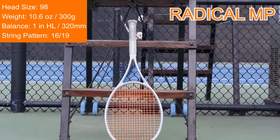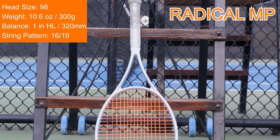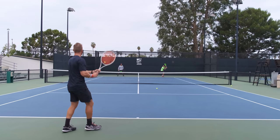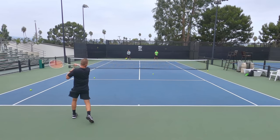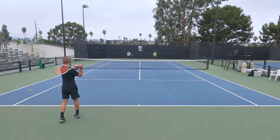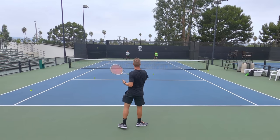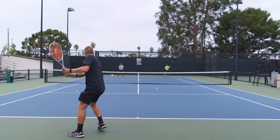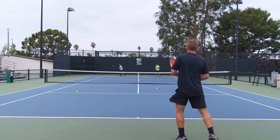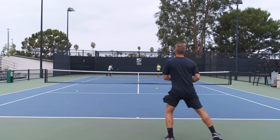Let's start with the 2020 Radical MP. If you've watched my latest review, you know I'm a huge fan of this racket on groundstrokes — it feels incredibly solid even though it's not the heaviest frame. It provides great plow through so you can really drive the ball. One of my favorite aspects is that it feels crisp at contact, providing great feedback, but it doesn't sacrifice feel and comfort. It's a good racket for someone who likes to feel the ball on the strings but doesn't want something too stiff.